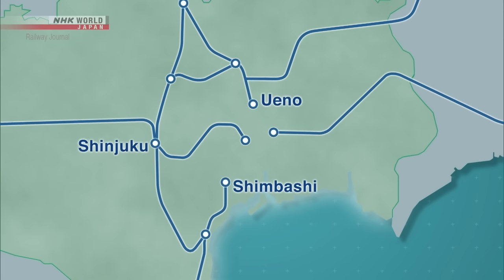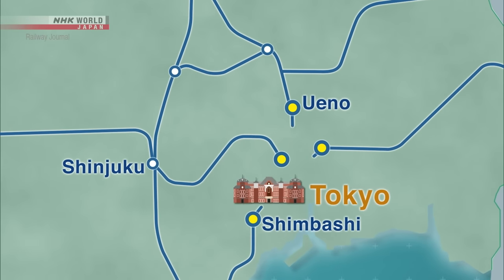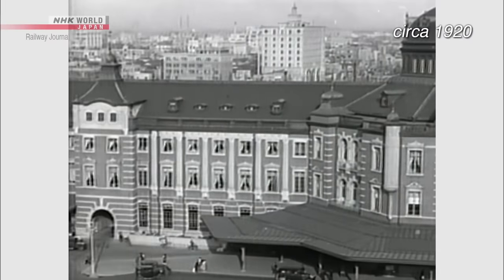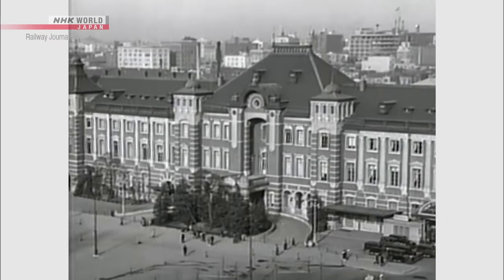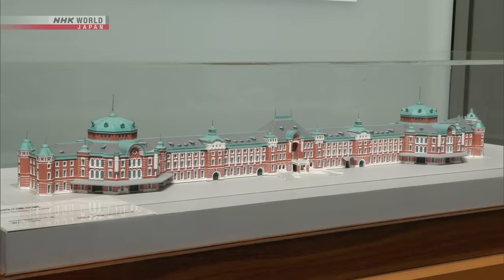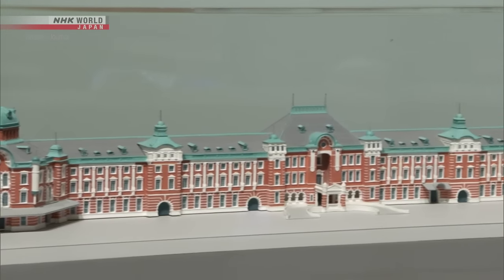Until then, terminal stations that connected Tokyo to outlying areas were scattered throughout the city. Tokyo Station was built to consolidate all of the different terminals. The three-story, western-style Marunouchi Station building consists of a steel frame and red brick walls. At 335 meters wide, it was the largest station building in Japan when it was built. When it opened, the first floor was used solely for station facilities. The northern half of the second and third floors was home to railway offices, while the southern half was a hotel.